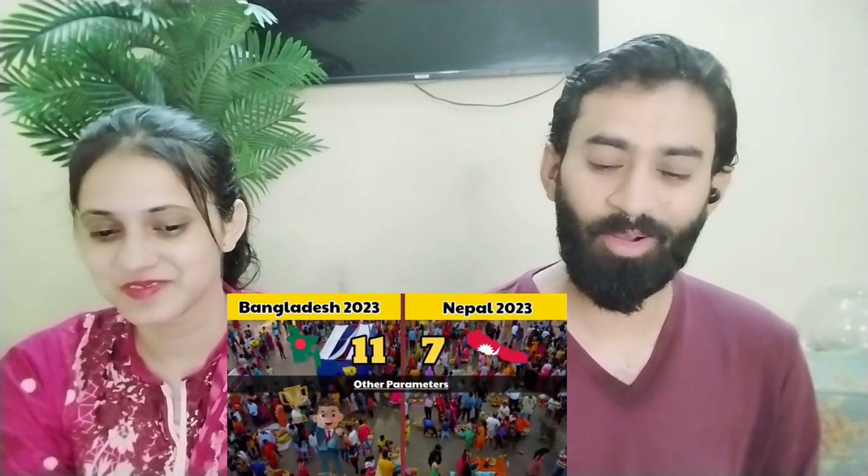Even though Bangladesh wins on the scores, both hosts agree that Nepal is a very beautiful place. This is the first time they've seen this comparison and there are many beautiful things in Nepal. People who have seen Nepal's beauty say it is the most beautiful place — number one for natural beauty.